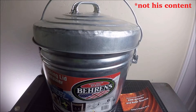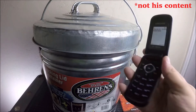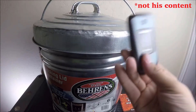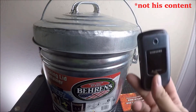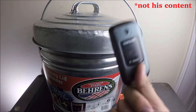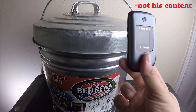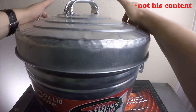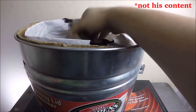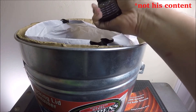The first misconception is that you can test your Faraday cage using a cell phone or radio. This is my cell phone — yes, I still use a flip phone. I'm going to open up this Faraday cage, stick the phone in, make a call to it, and it's going to work.